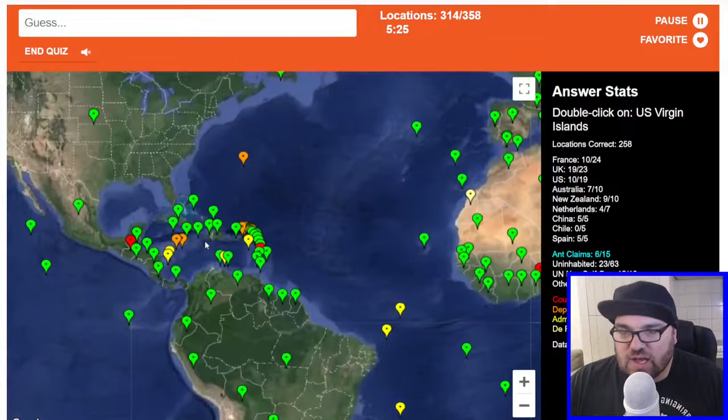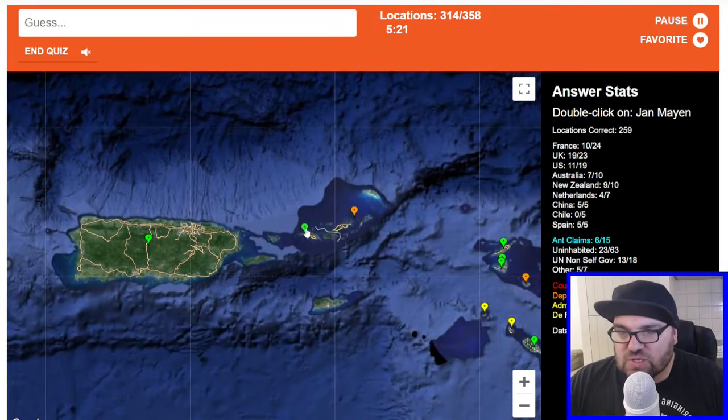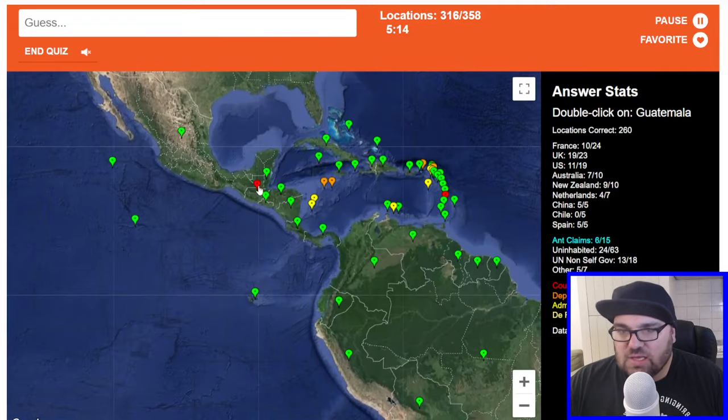US Virgin Islands in the Caribbean, next to the British ones. I think the US ones are the ones closest to Puerto Rico — they are. Jan Mayen is up here. Guatemala is here.